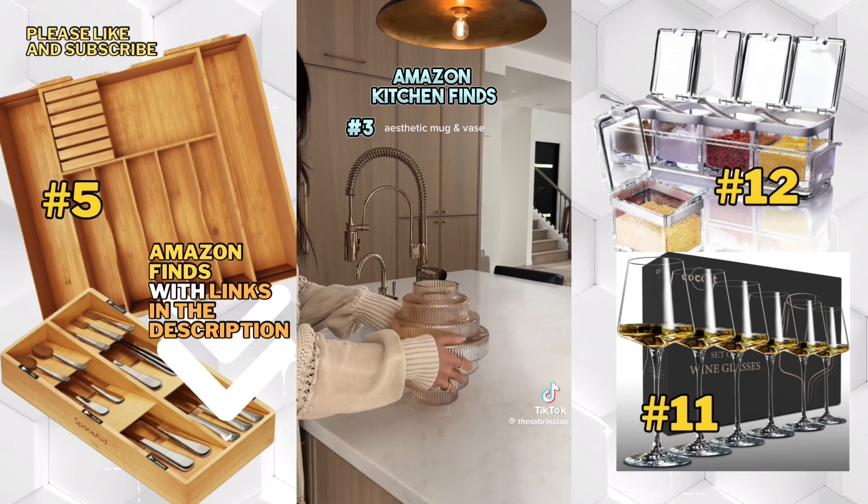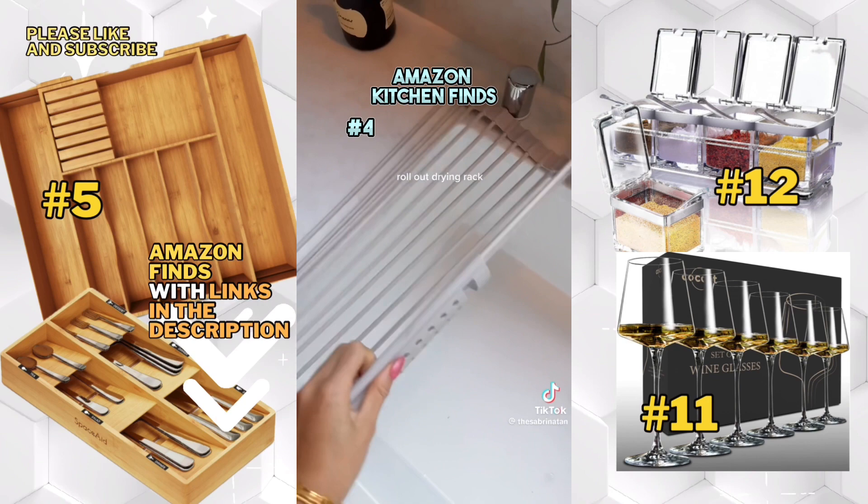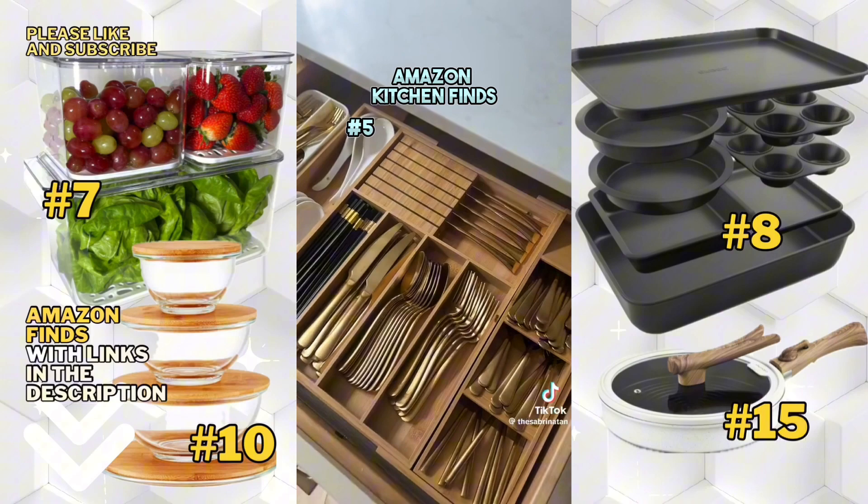I love this little mug and vase — it's just aesthetic for me, it gives me so much joy. And this rolling drying rack doesn't take up space, which is awesome.